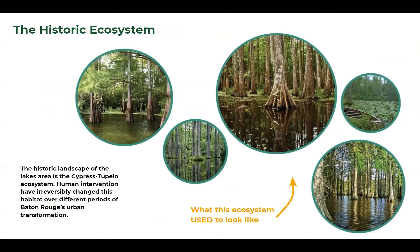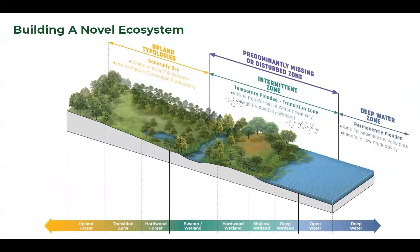We also looked at the historic ecosystem of the lakes. This was the Cypress Tupelo Swamp. We know we're not going to take the lakes back to that historic system, but we want to identify what were the ecosystem services and benefits of that historic ecology and hydrology that we can bring into our design and balance with active recreation — looking at upland typologies, the intermittent zone where water touches nature, and then the deep water zone.